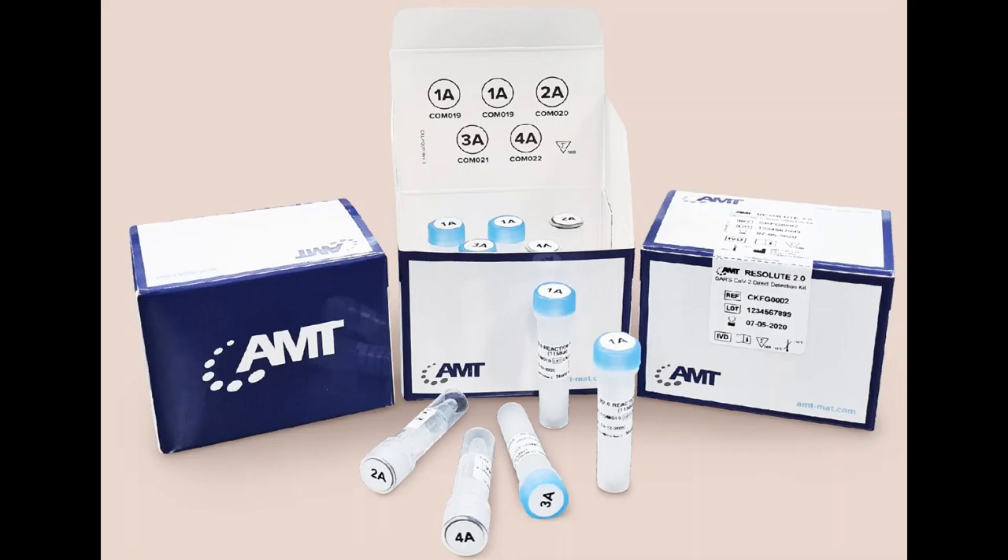COVID-19 saliva test approved. The Resolute 2.0 kit, developed by the Agency for Science, Technology and Research's Diagnostics Development and DSO Laboratories, has now been approved. The test kits use saliva, which patients spit into a bottle, instead of nasal or throat swabs, which are invasive methods.